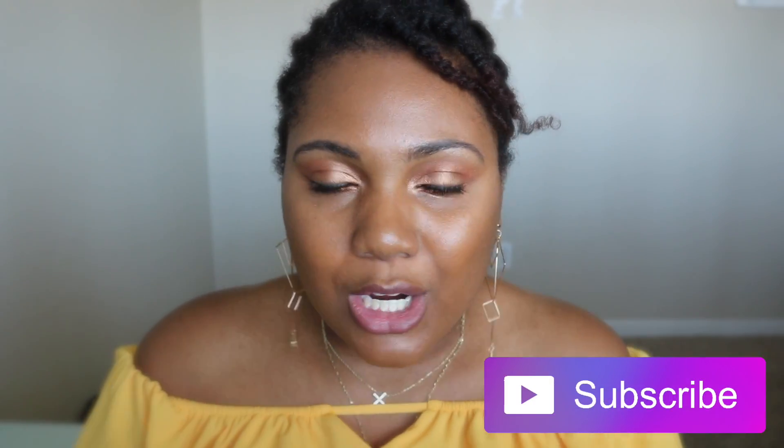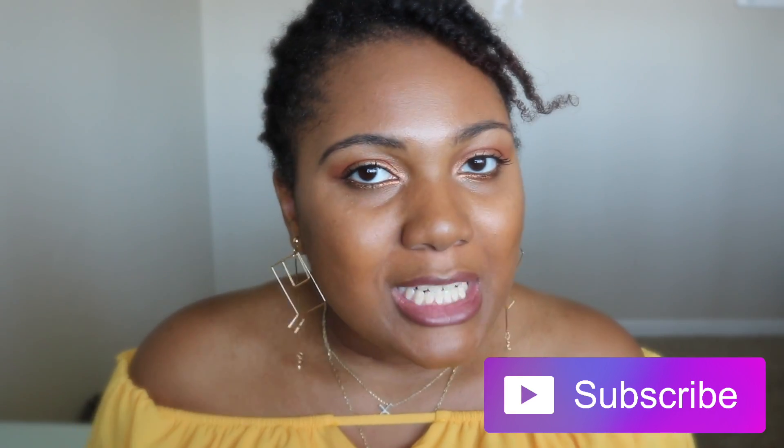Definitely go ahead and subscribe because your girl's got goals and you can help me achieve them. Now that we've done that, go ahead and enjoy the video! I did a voiceover because voiceovers are so much easier when it comes to get-ready videos.